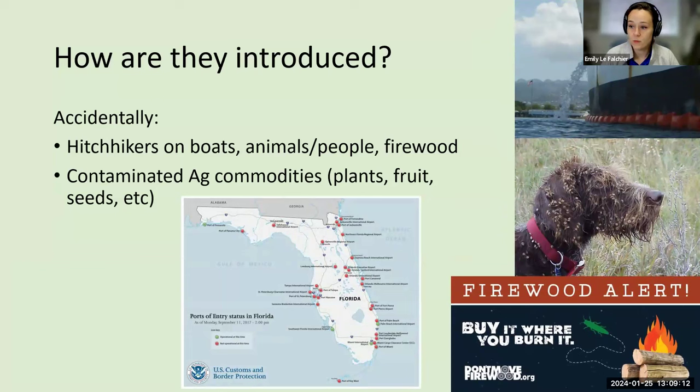Things also come in accidentally through contaminated agricultural commodities — on plants, on fruit, seeds, on shipping containers, all of these hitchhikers. Florida has a little over 30 ports of entry between airports and physical boat ports where these things come through. The USDA and U.S. Customs have a lot of inspectors located at each one of these regions doing inspections to try to stop these things before they actually get in.